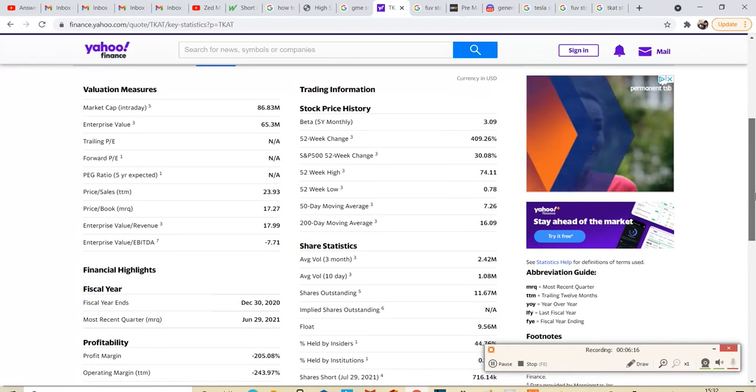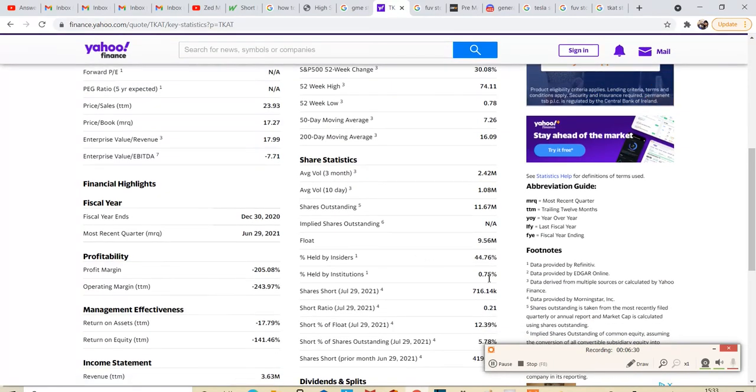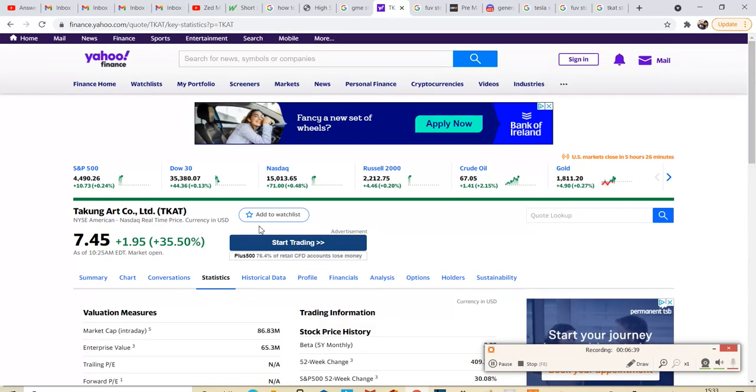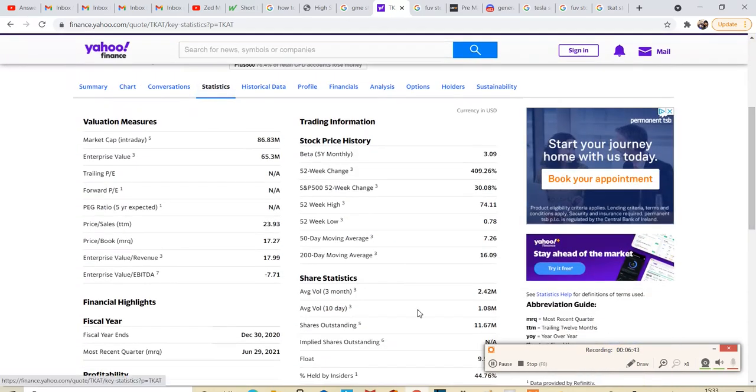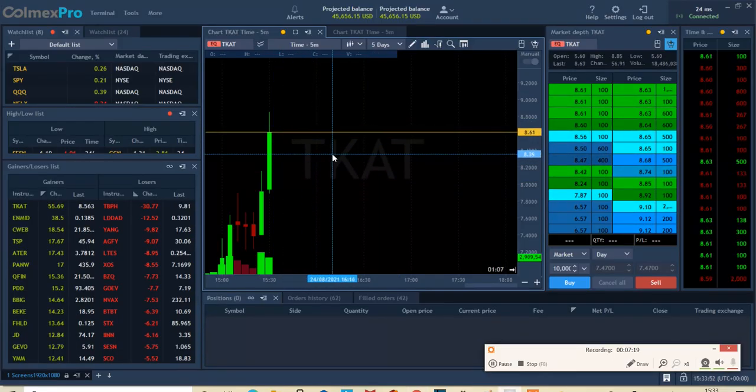These parabolic moves are such risky trades. TCAT held by institutions — wait, 0.75%? That explains it. If you go to Yahoo Finance and pick a stock, go to Statistics and look at the stable money holding the stock. Institutions at 0.75% means less than 1% of stable money is in that stock — obviously you're going to have parabolic moves like this. Only 44% of insiders like the CEO hold shares, then they issue shares to the public and retailers play around with them.